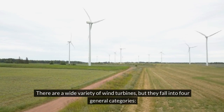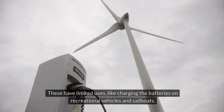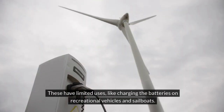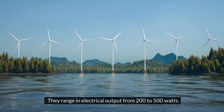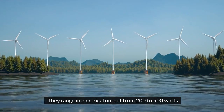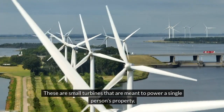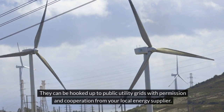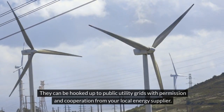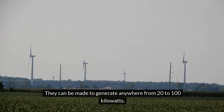There are a wide variety of wind turbines, but they fall into four general categories. Micro turbines have limited uses, like charging the batteries on recreational vehicles and sailboats; they range in output from 200 to 500 watts. Distributed turbines are small turbines meant to power a single person's property. They can be hooked up to public utility grids with permission from your local energy supplier, and can generate anywhere from 20 to 100 kilowatts.